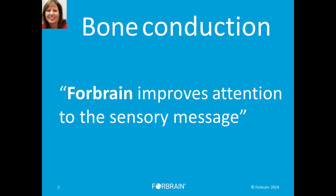In terms of getting into the nitty-gritty of what Full Brain stands for, we want to talk about bone conduction and the Full Brain device that helps us to improve our attention to the sensory message.